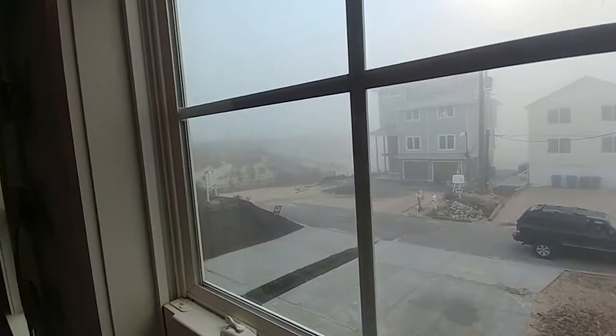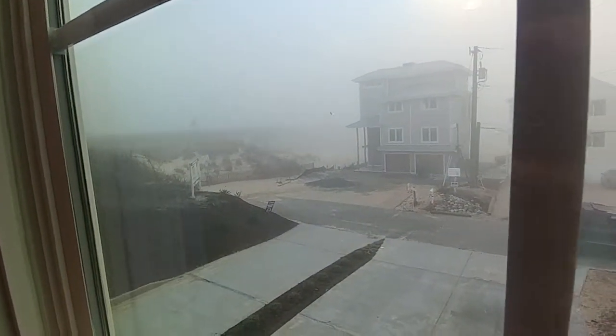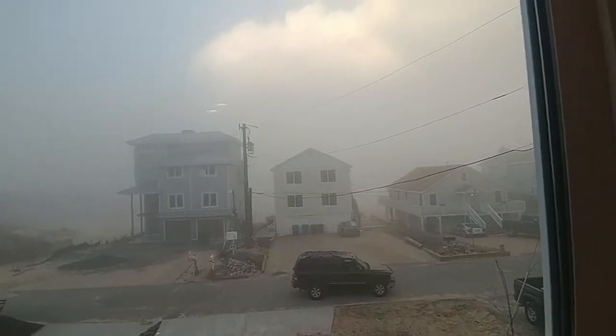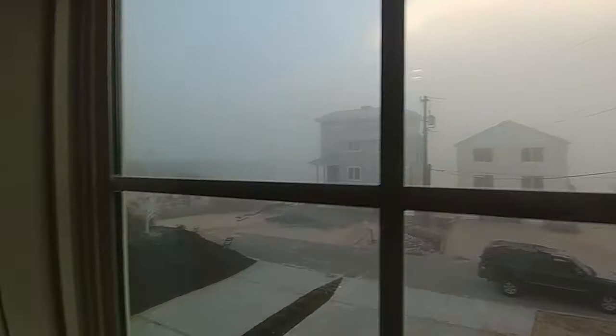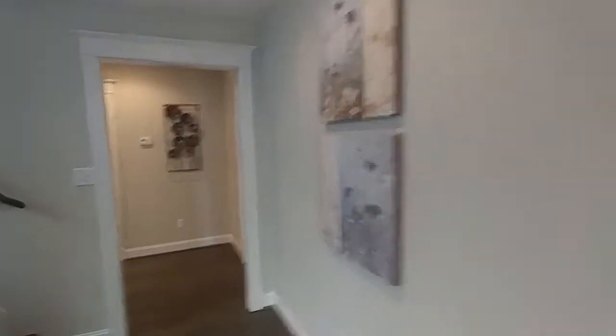As we come around, I want you to see this view. Of all days to do this staging project, it is really foggy outside, but you can barely see a glimpse of the Chesapeake Bay Bridge Tunnel. You do have a view of the entire bay over there — it's just hard to see today because of the fog.